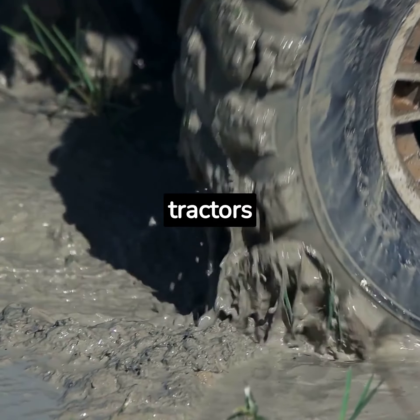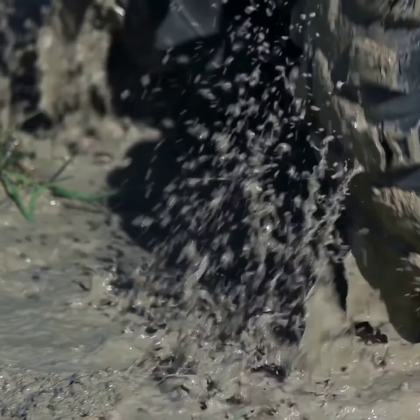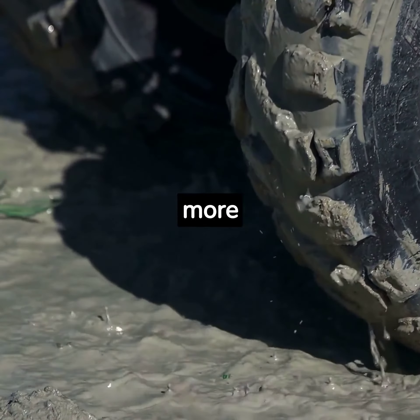As the decades rolled on, tractors became more and more advanced. The 1930s saw the introduction of rubber tires, replacing the traditional steel wheels. This not only improved the tractor's grip but also made for a smoother, more comfortable ride.